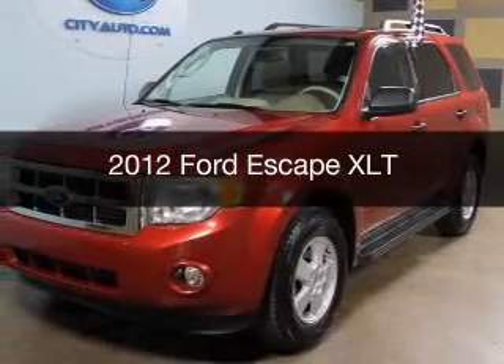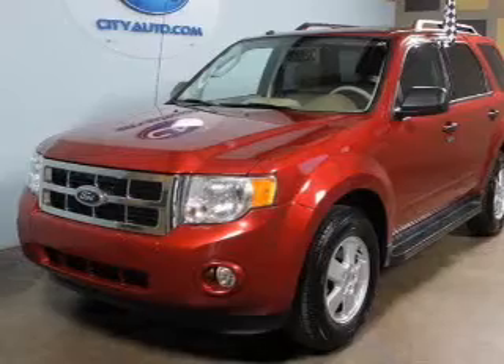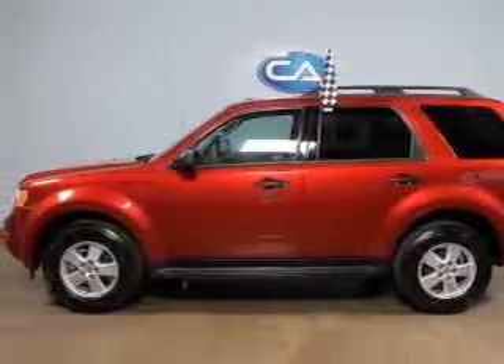This is a used 2012 Ford Escape, powered by front-wheel drive, a 2.5-liter four-cylinder engine, and a six-speed automatic transmission.